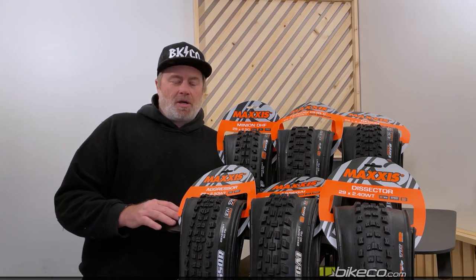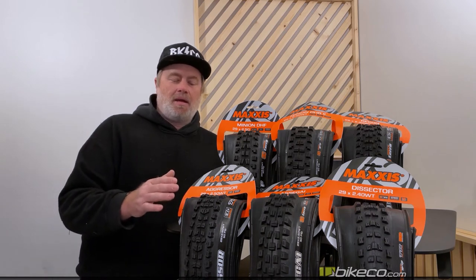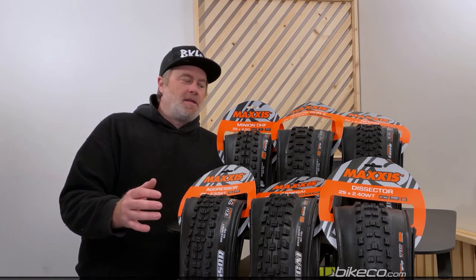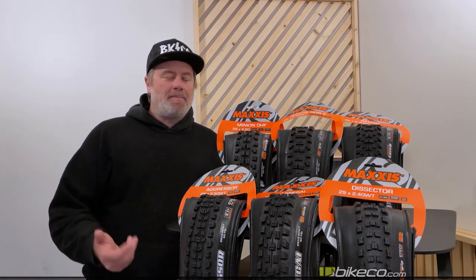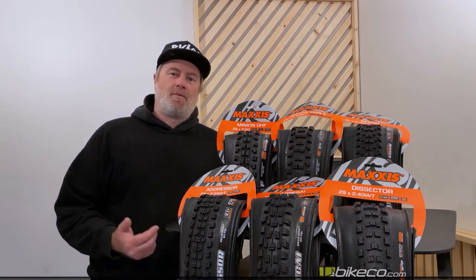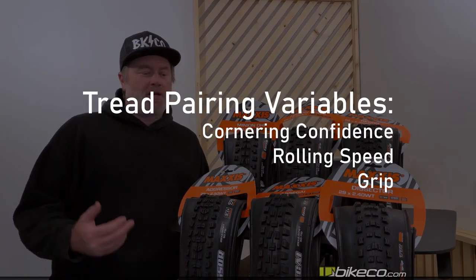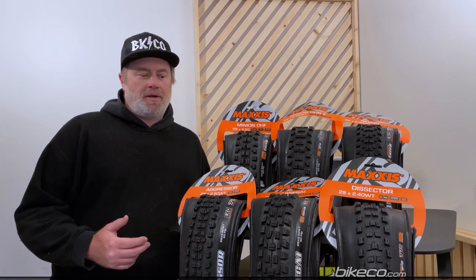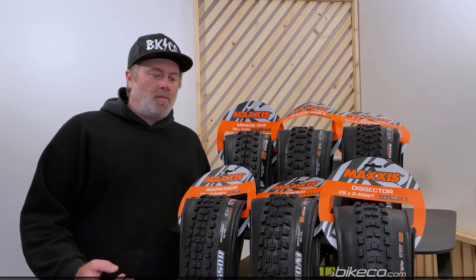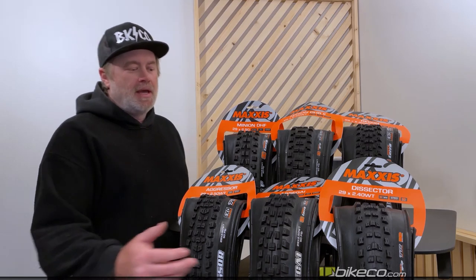Our next section goes into pairings — both tread pattern pairings and pairing different sidewall technologies with rim protection, to go through what a lot of riders will enjoy in a variety of terrain. From an aggressive rider standpoint looking for maximum grip and an attack-mode mentality, one of the really popular pairings right now on aggressive bikes is an Asagi front and Asagi rear.